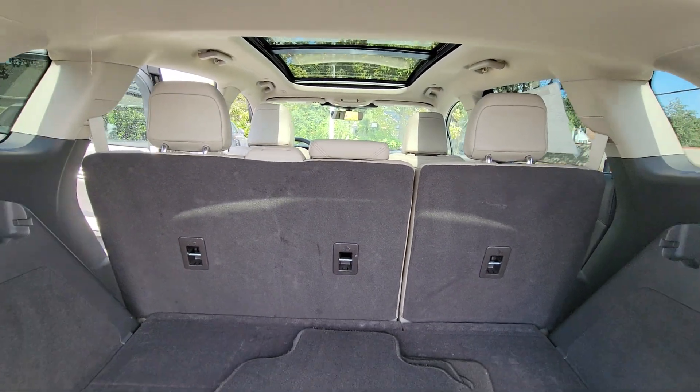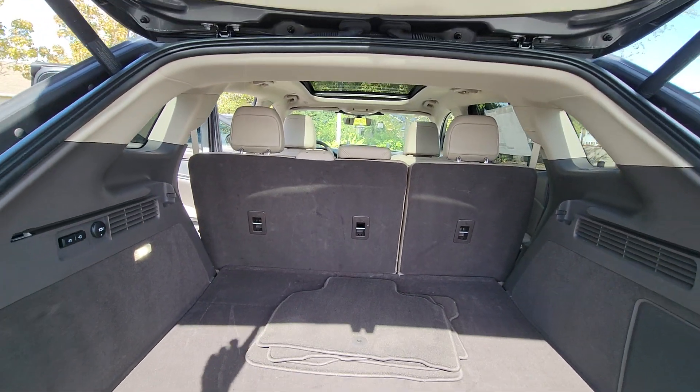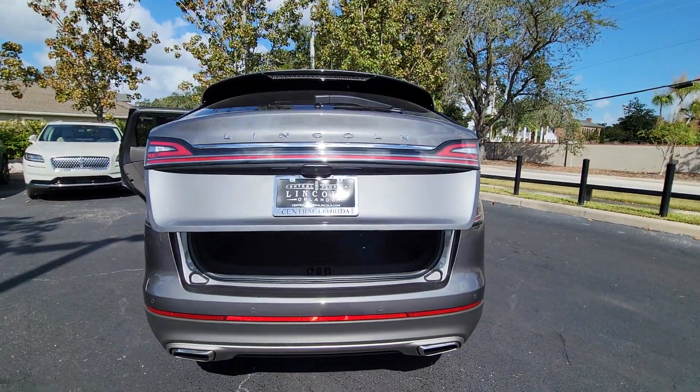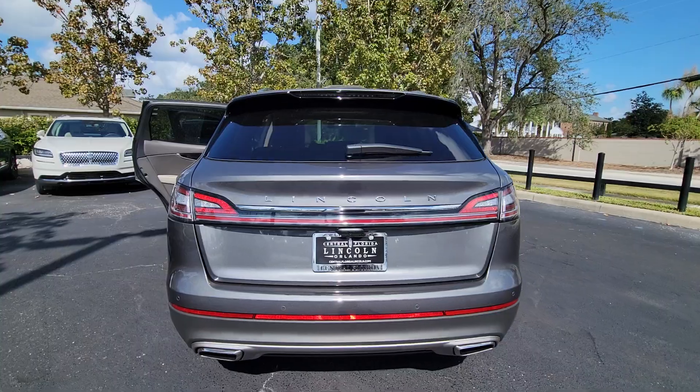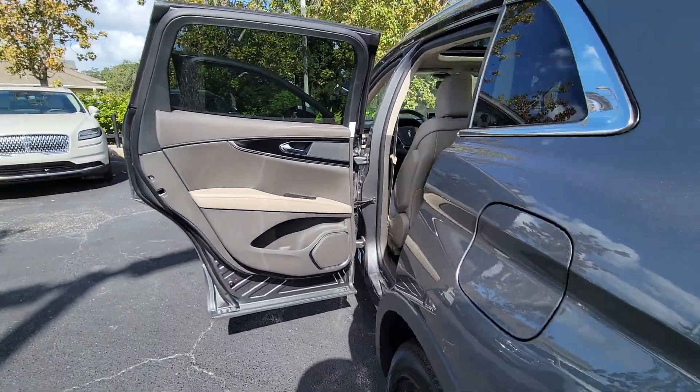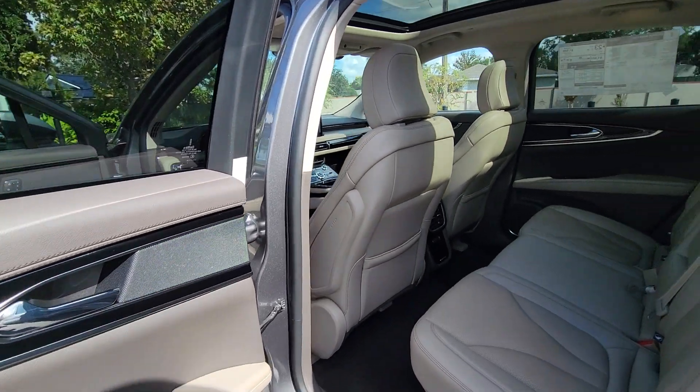The following are some of this vehicle's highlighted options: heated steering wheel, pre-collision system, lane departure warning, panoramic roof, keyless entry, navigation system, sun/moonroof, hands-free liftgate, premium sound system, heated rear seat.